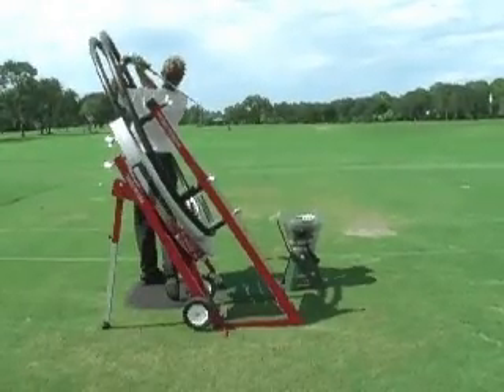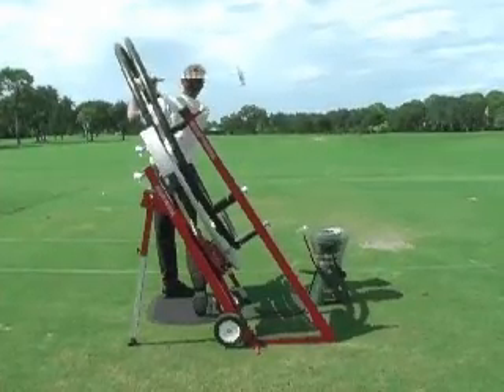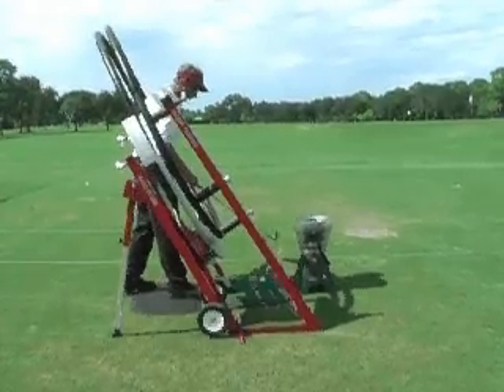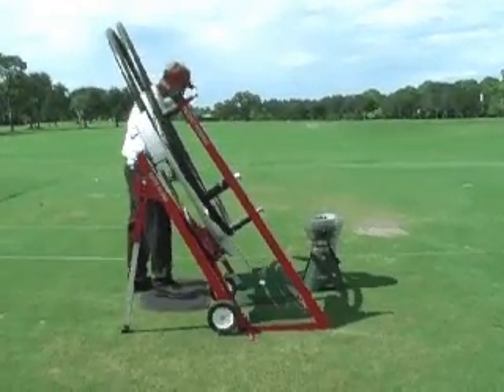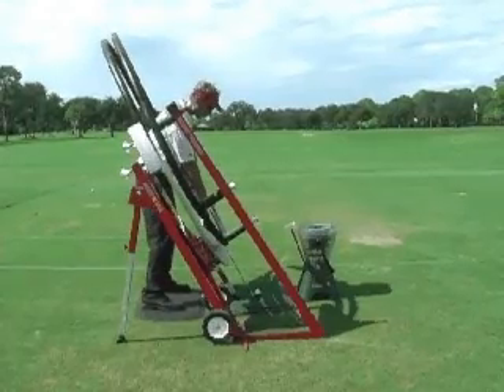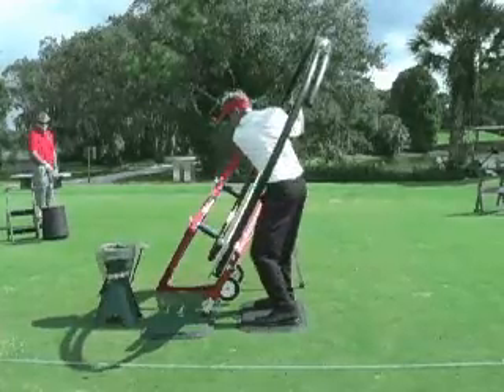Most of us don't have the God-given coordination that Tiger and Phil have, so we need a way of practicing the perfect swing time after time to ingrain the muscle memory of our correct swing. Otherwise, we're just ingraining bad habits. With the patent-pending Playing Perfect Golf Machine, muscle memory of your perfect swing is ingrained quicker than any other form of practicing.